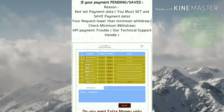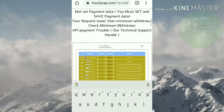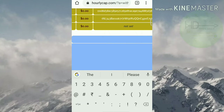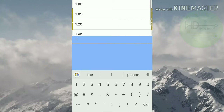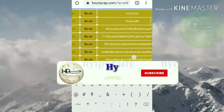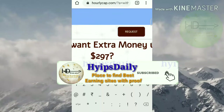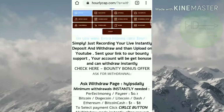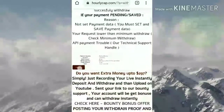My account balance of $1.99 is available in Perfect Money, that's why I selected Perfect Money. I entered the amount $1.99, which is my account balance, hit request, and then confirmed.